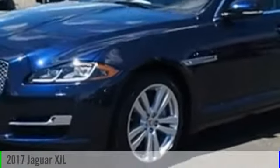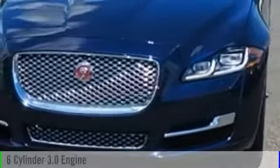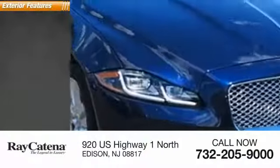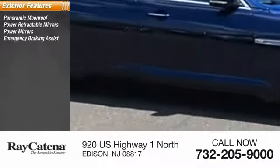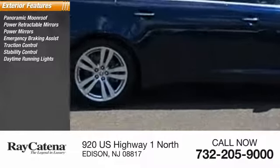2017 XJ — this vehicle is powered by an all-wheel drive six-cylinder 3.0 liter engine. Here are some of this vehicle's great options: panoramic moonroof, power retractable mirrors, power mirrors, emergency braking assist, traction control, stability control, daytime running lights, and engine immobilizer.